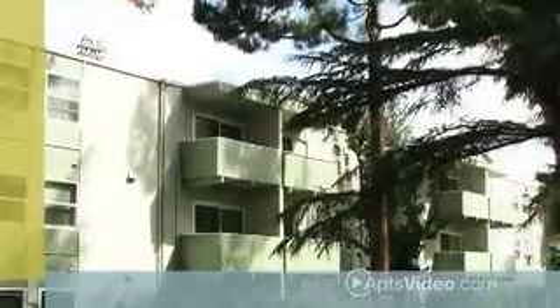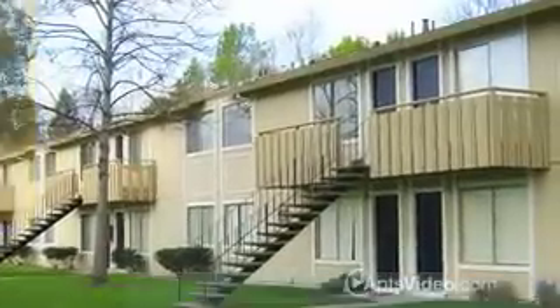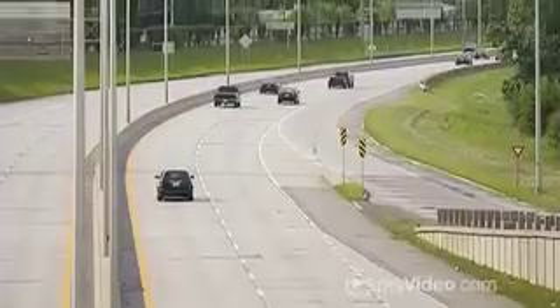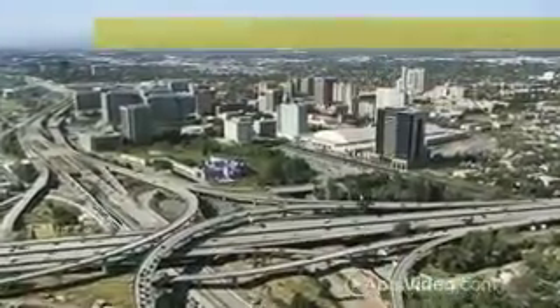Take pleasure in our versatile location where everything you need is only a hop, skip and a jump away — world-class shopping, dining and the light rail. We're nearby major thoroughfares 87 and 280 and centrally located from downtown San Jose and Willow Glen.